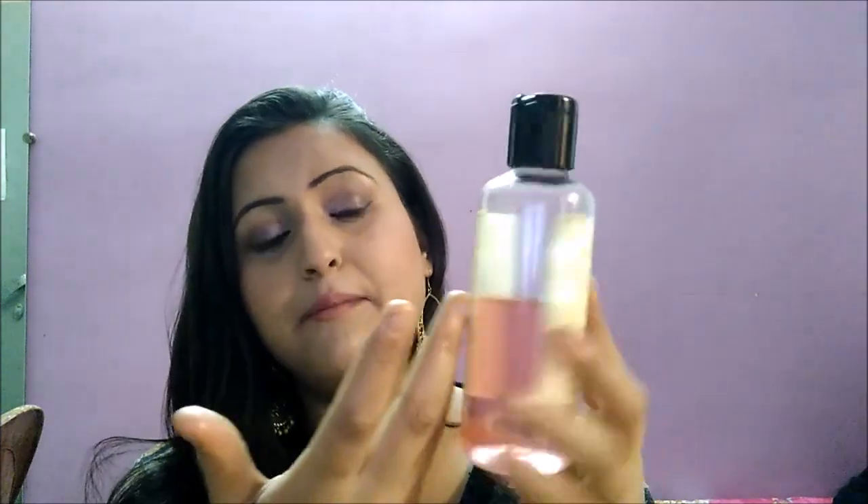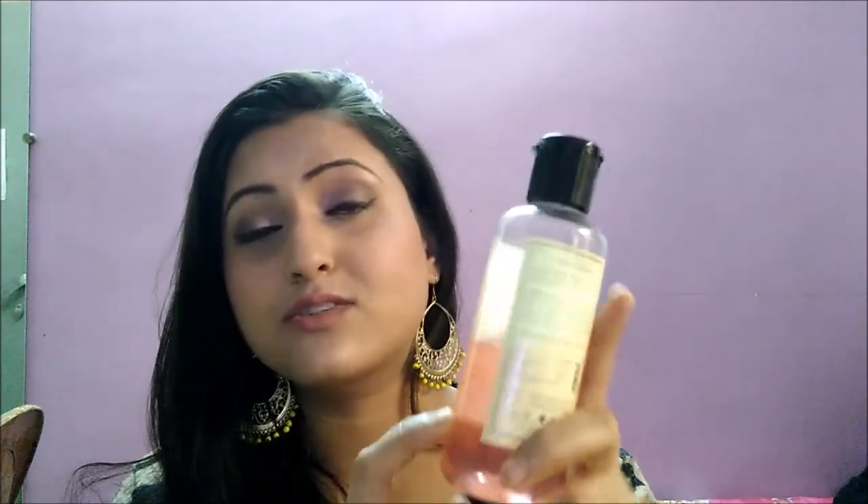Moving to the skincare range — I got the Khadi Mori Toning Lotion with natural extracts of pomegranate and lemon, 210 ml for 135 rupees. It's a totally herbal product. Both my sister and I have been using it and we're almost finished with this bottle. It balances the pH level of my face, keeps my skin glowing, and claims to be a pore minimizer for all skin types. I'm going to buy another bottle very soon.